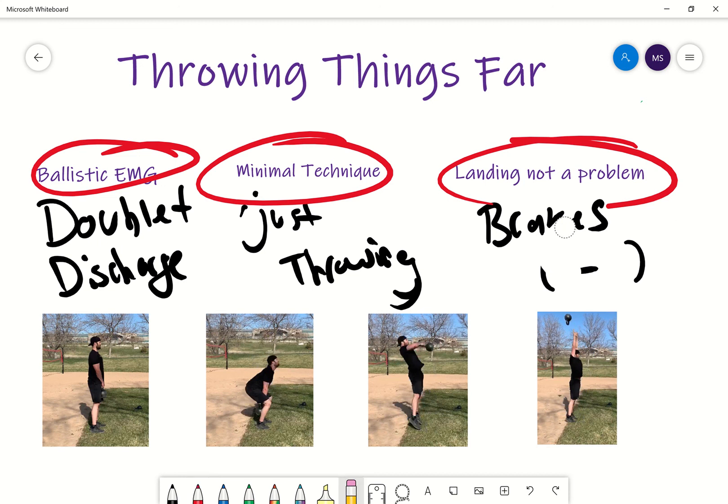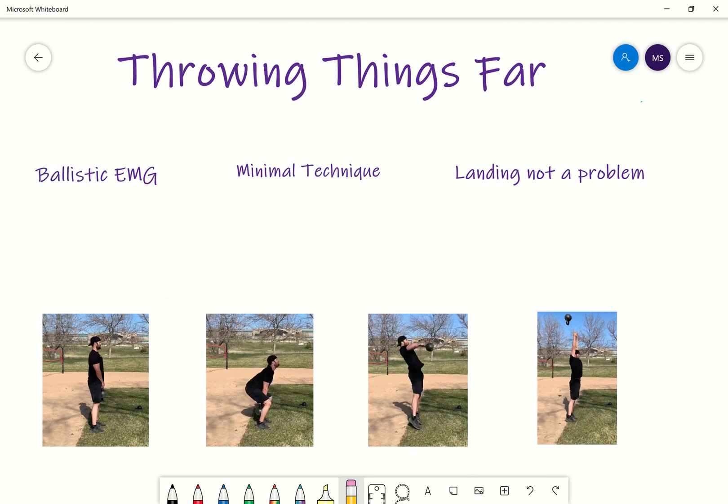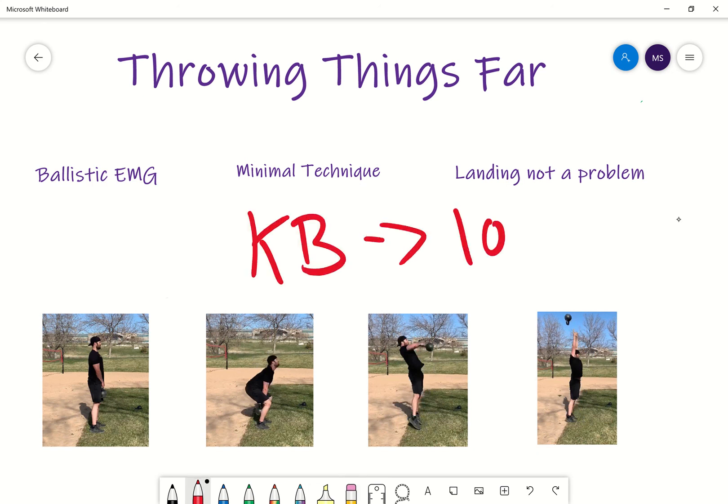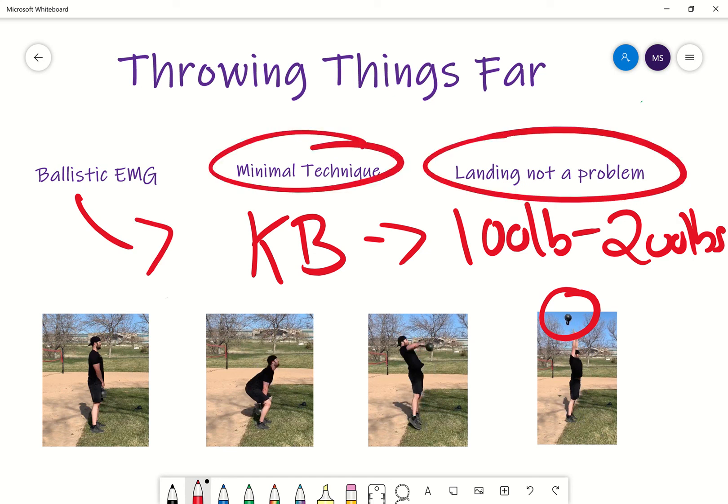Throwing things is wonderful. Why I like kettlebells specifically is that typically the limiting factor in things you throw is the weight. With something like a medicine ball, you can't make them very heavy. But the nice thing about the kettlebell is you can go up to 100 pounds — I've even seen 200-pound ones. This one right here is only about 60 pounds, but think theoretically how that could be beneficial. Now we're doing this max-intent ballistic EMG training, minimal technique, landing not a problem — all with a pretty reasonable load. This is something I've been experimenting with myself, something that makes a lot of sense from the science side and could potentially have real benefits.